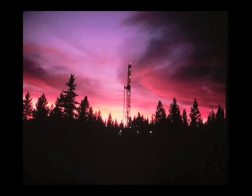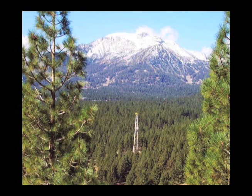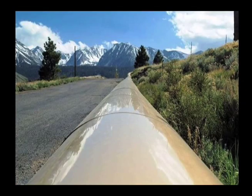Early exploration drilling for electricity production in the Casa Diablo area began in the 1950s. About a decade later, Magma Power Company drilled more geothermal exploration wells. While they found a good heat source and geothermal brine present, the temperature was lower than most that had been discovered at the time, and the technology to develop the resource did not exist.